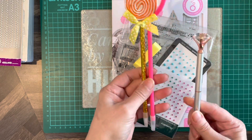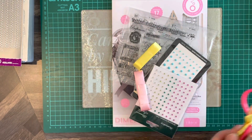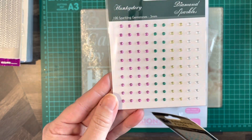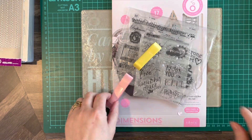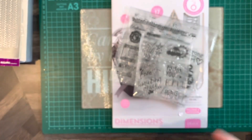So we've got three pins: a lolly, a heart one, and a diamond top one. We've got some embellishments — Hunky Dory diamond sparkles and Paper Mania adhesive pearls in blue — some yellow satin ribbon and pink satin ribbon.